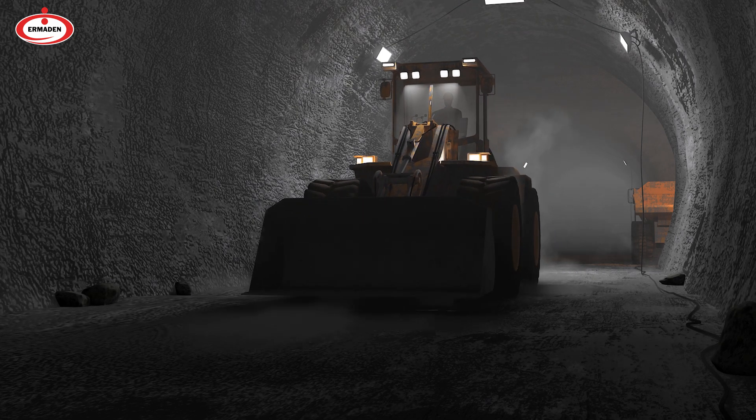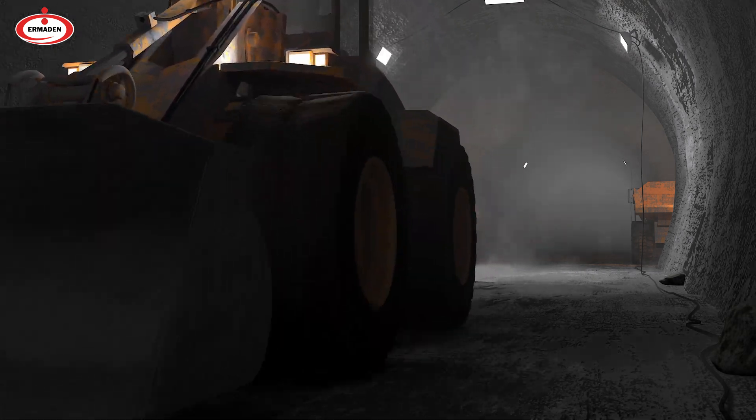Blasting holes are drilled in the ore by using a drilling machine in the open mining area and detonated by filling explosives into the holes.